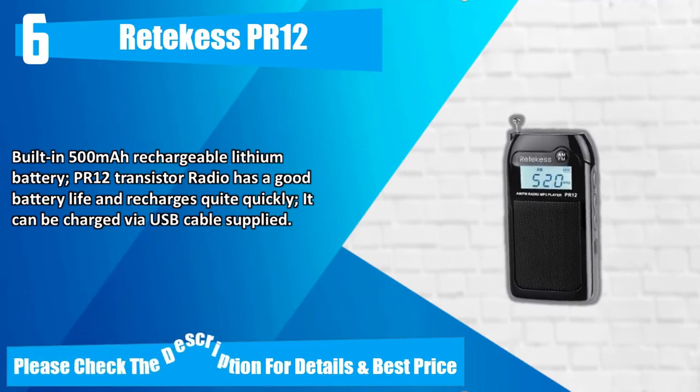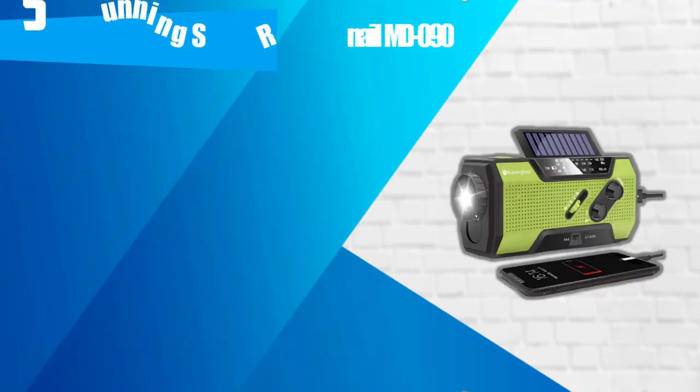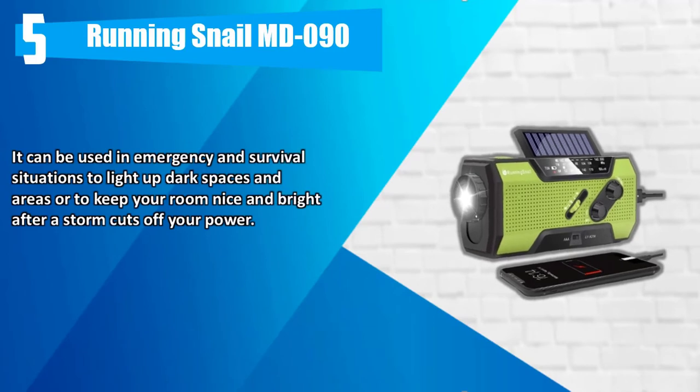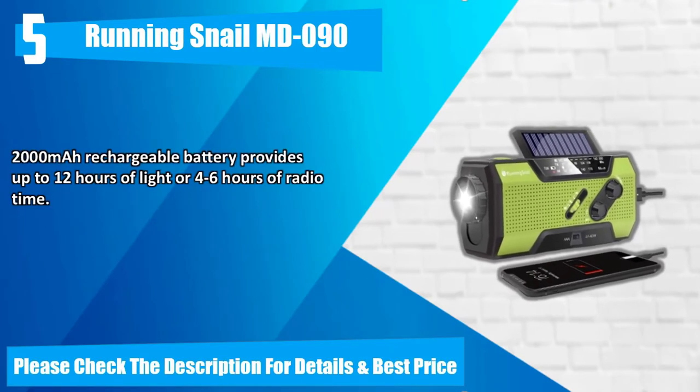The PR12 transistor radio has good battery life and recharges quite quickly; it can be charged via USB cable supplied. Please check the description for details and best price. Number 5: Running Snail MD090. It can be used in emergency and survival situations to light up dark spaces and areas, or to keep your room nice and bright after a storm cuts off your power. The 2,000mAh rechargeable battery provides up to 12 hours of light or 4 to 6 hours of radio time. Please check the description for details and best price.